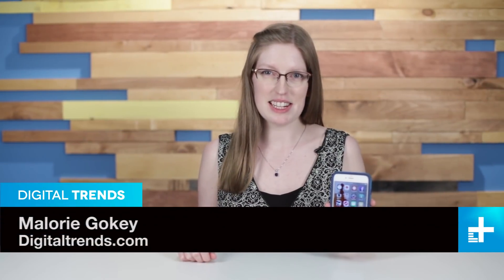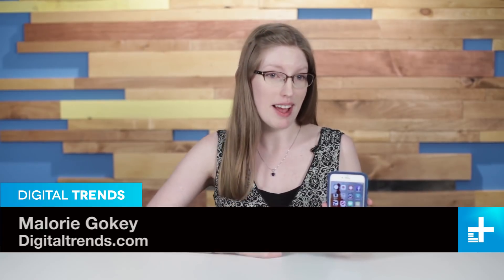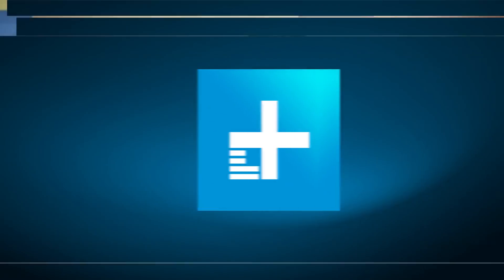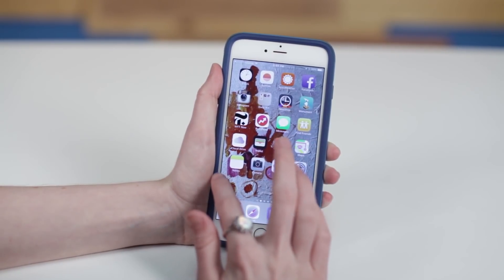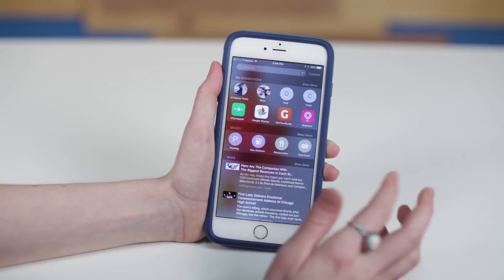Apple just introduced iOS 9 at WWDC and we finally got the first beta on our phone. Now it's only the first one, so not all the cool features are here yet, but we're going to look at the first ones that have come to the beta on both our iPhone and our iPad. There are cool brand new features on iOS 9 beta 1 that we're going to check out today, and one of the first ones is the spotlight search.